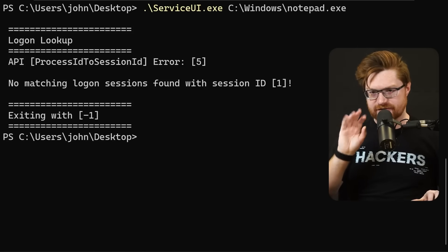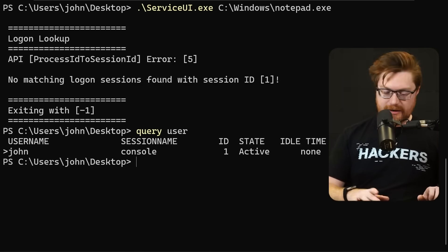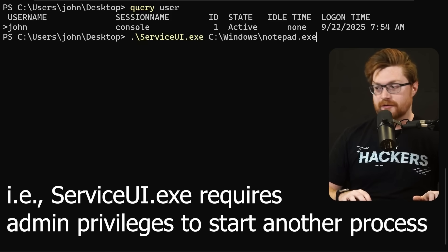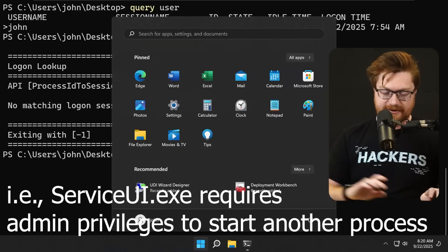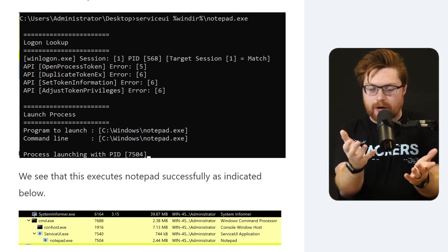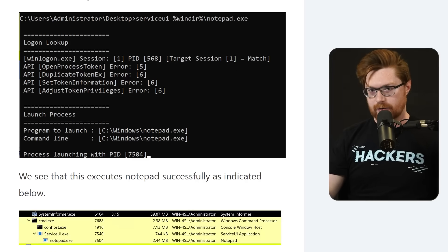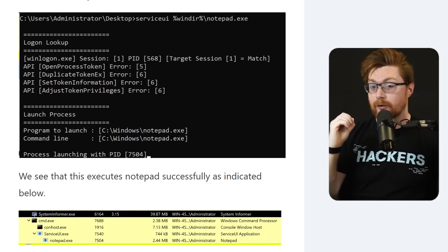There are a couple of gimmicks and some nuance to talk about. If we were to use a command like query user, we'd be able to see there is an actual session with session ID 1 for my user. When we tried to run serviceui.exe with low privilege, that didn't happen even though there is something that should be there. This is usually when people in the YouTube comments roll their eyes and say, well, if you have local admin privileges to run whatever, then you're already admin — what more is there?